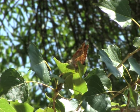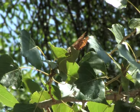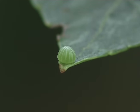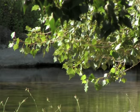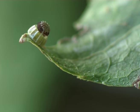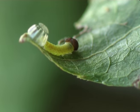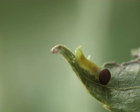The female lays single greenish eggs, mainly on the tip of the upper side of a leaf of the poplar. Within 24 hours, a brownish ring appears in the middle of the egg. A week later, the caterpillar appears.